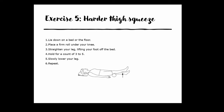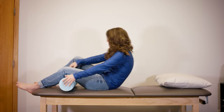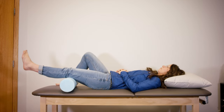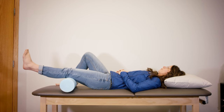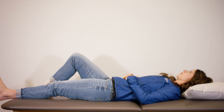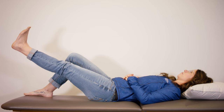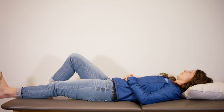Exercise five is harder thigh squeezes: lay down on the bed or floor, place a firm roll under your knee, straighten your leg lifting your foot off the bed, hold for a count of three to five seconds, slowly lower your leg, and repeat five to ten times. Exercise six is thigh lifts: lie down on a bed or the floor, with one knee in a comfortable position tighten your thigh muscles and lift your other leg keeping the knee straight, hold for a count of three to five seconds, slowly lower your leg, and repeat five to ten times. Please note — do not do exercise six until you can complete exercise four.